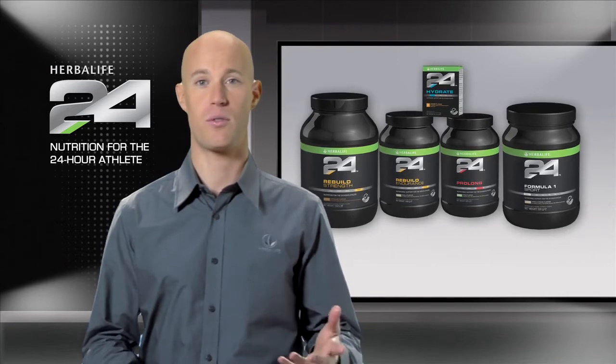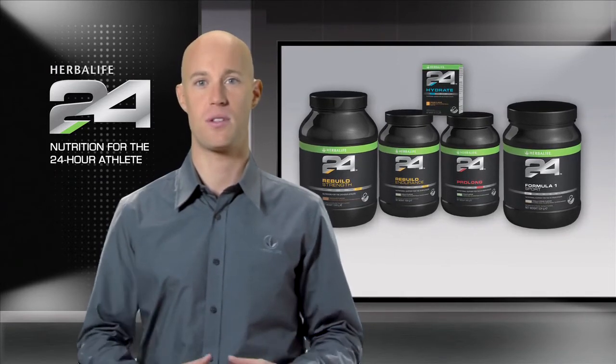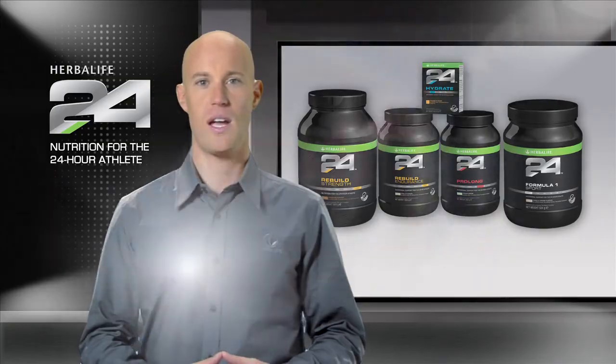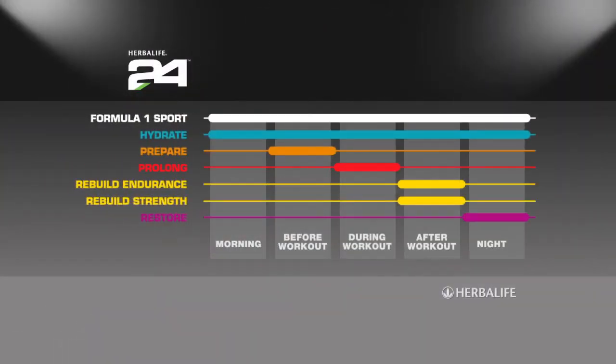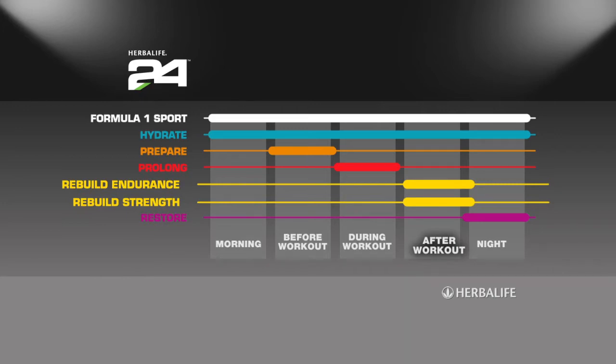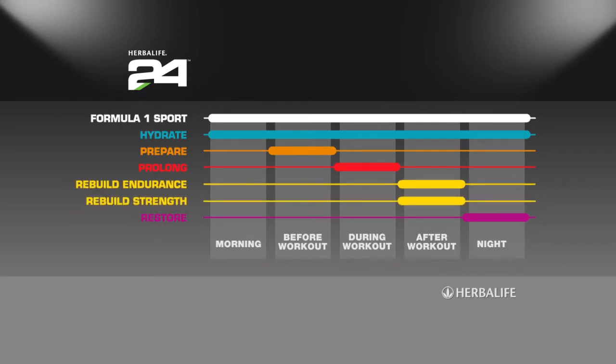Recovery from different sports requires different types of nutrients. Endurance exercise depletes energy reserves, so a good recovery routine is essential. The greater the number and frequency of exercise sessions an athlete participates in, the more important recovery becomes.